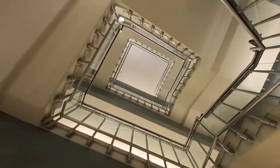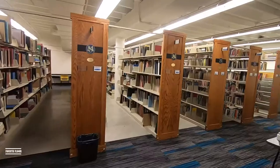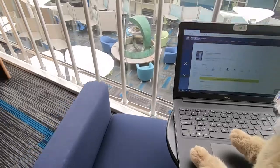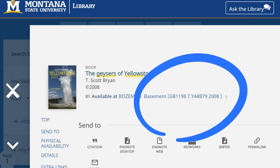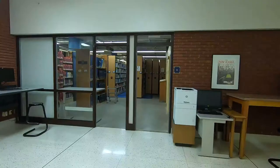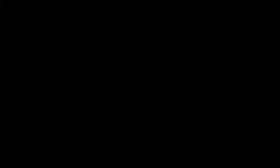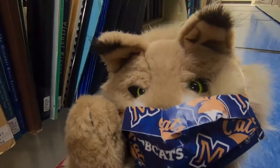Next, you will need to begin your research. To do this, you can search for books, articles, and more on the library website. The library also has access to over 200 databases.